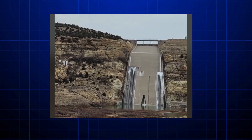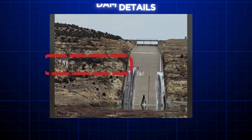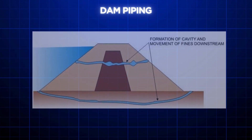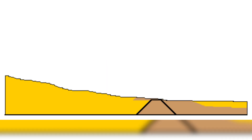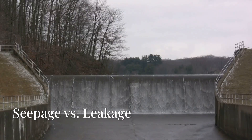In the viral TikTok video, you can see the ice follows the strata all the way through the concrete face of the spillway, and it appears as if the dam is actually leaking or there is some piping phenomenon in action. However, it's important to clarify that seepage and leakage are two different things.